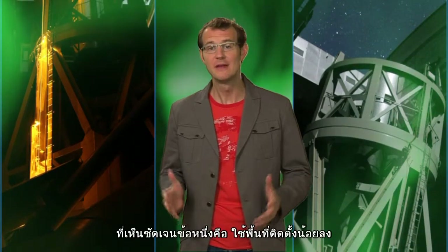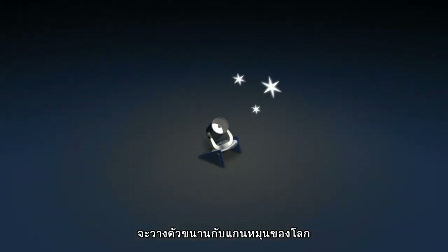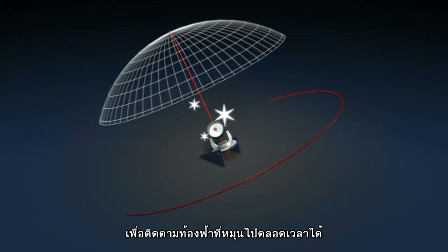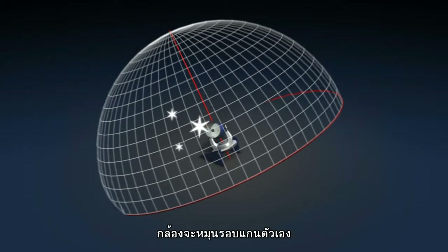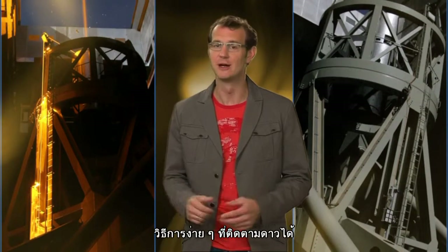For one thing, their mounts are much smaller. The old-style mount is an equatorial one, where one of the axes is always mounted parallel to the Earth's rotation axis. In order to keep track of the sky's motion, the telescope simply has to rotate around this axis at the same speed with which the Earth rotates. Easy, but space-hungry.